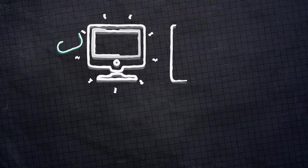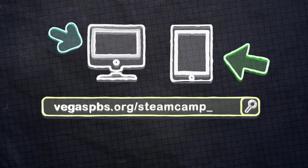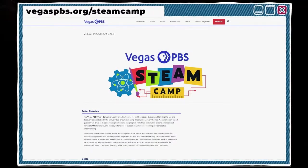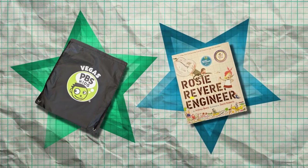Great job — awesome items to test in your water filter! An important part of being a scientist is sharing your work with others. Visit our website at vegaspbs.org/steamcamp to submit videos or pictures of your results with your grownup's permission. We will post some of your projects on our website and if your project is selected, we will mail you a cool PBS Kids bag and a new book. When you visit our website, you'll also find a copy of the chart we use to keep track of our data and links to PBS Kids shows and activities to learn more about filtering water.